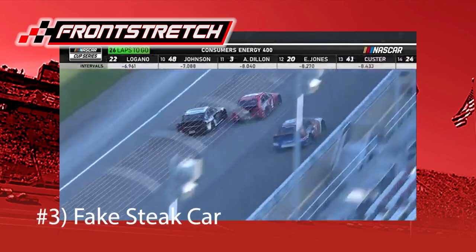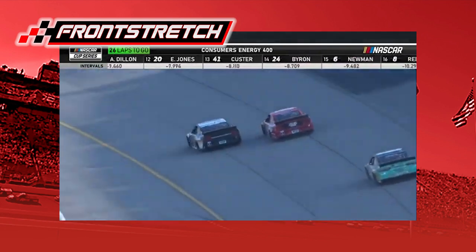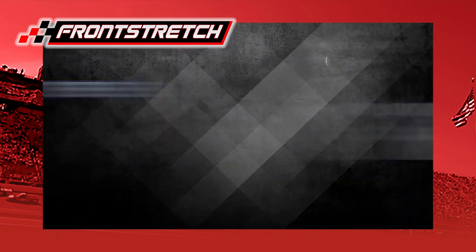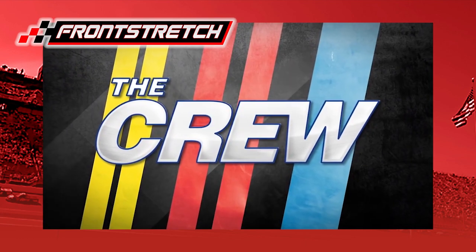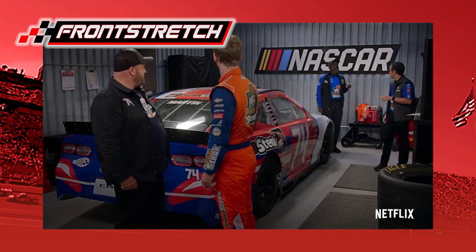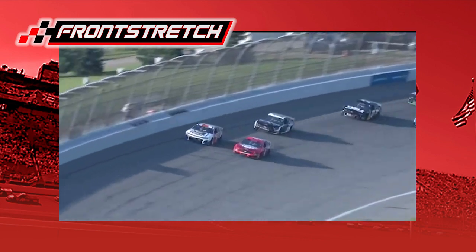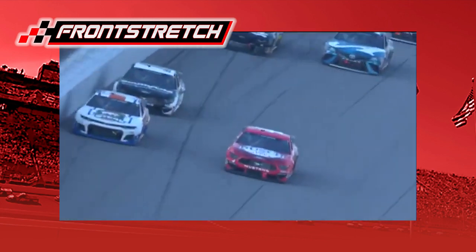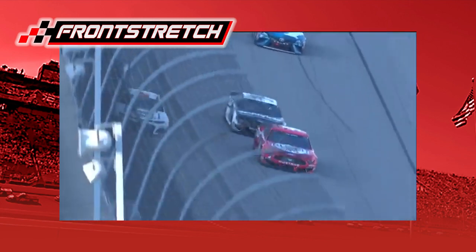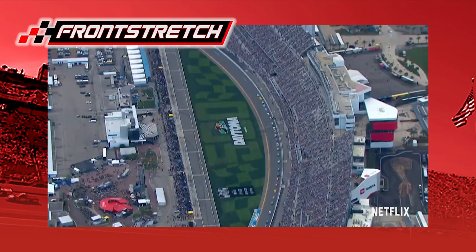Number three: the Fake Steak car. A similar concept occurred in 2020. In filming for Kevin James' Netflix show The Crew, Spire Motorsports changed the 77 to the 74 for the Michigan Doubleheader. Driven by Reed Sorensen in both races, the Spire 77 transformed into the Bobby Spencer Racing 74 car, sponsored by a vegan group called Fake Steak. Sorensen finished 30th and 31st in the two events.